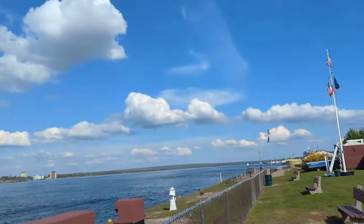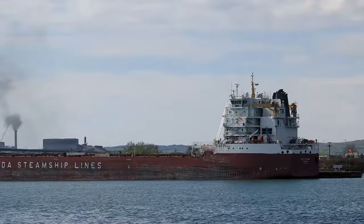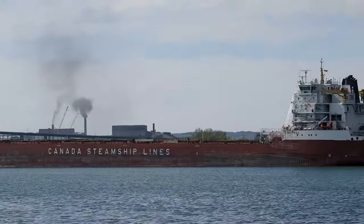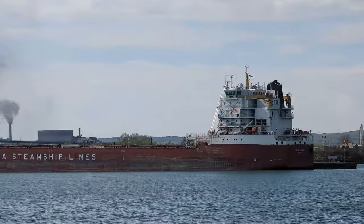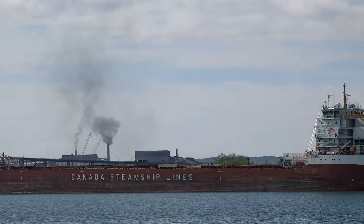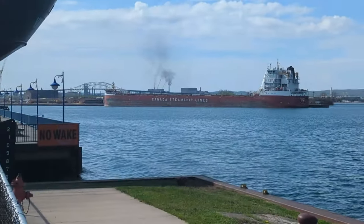Nice day today, as you can see — 71 degrees, just lovely weather. And there is St. Laurent, or St. Laurent. They're waiting their turn for the lock. And that plume you see in the background — that's from Algoma Steel, not from the St. Laurent. Just wanted to be clear on that.